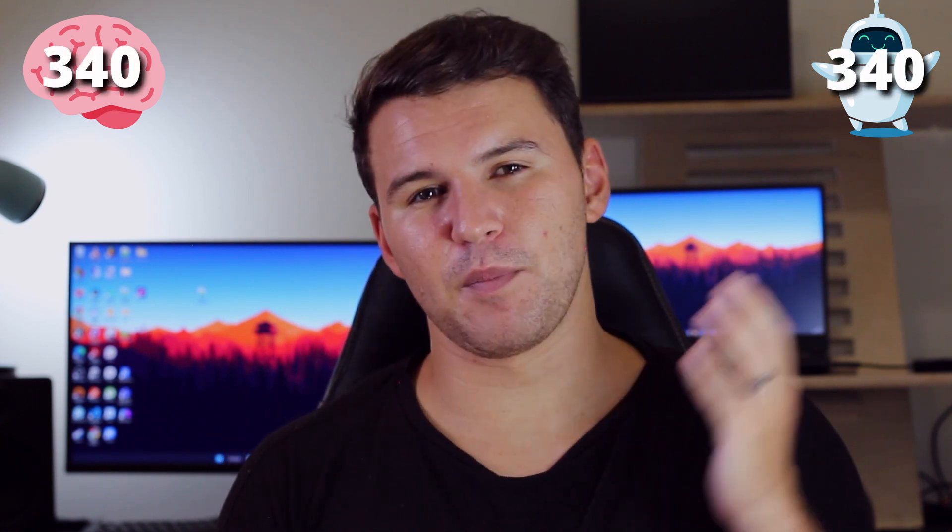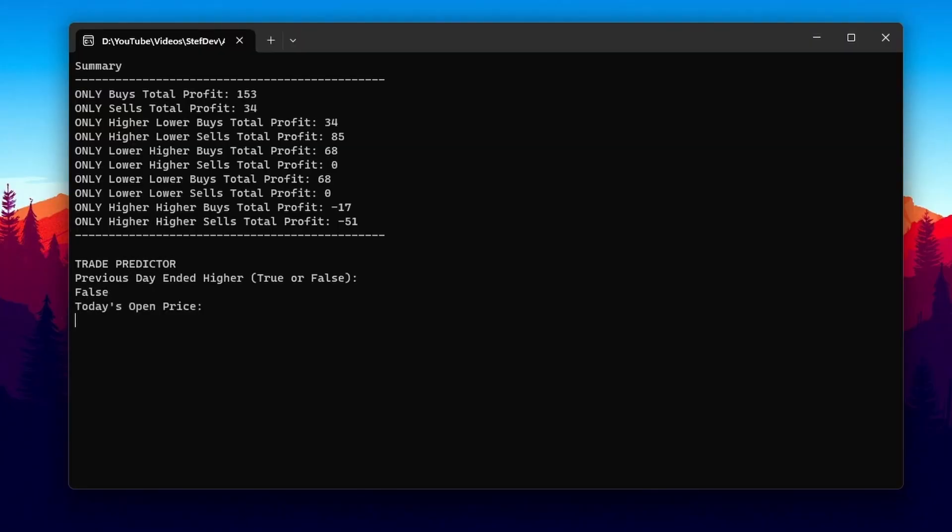We're on the second last day - day four. For technical analysis I can see there's been a big drop on Nasdaq 100, but I also know just because something fell doesn't mean it will keep falling. Still, there was enough confirmation to take the sell, and within just a few minutes it hit the 340 pips take profit. Technical analysis now leads with 680 pips profit. For the robot: previous day ended lower, open price 11,956, London price 11,853 - and it said buy. That's our first robot loss - 170 pips - putting the robot at 170 pips total profit versus technical analysis at 680 pips.